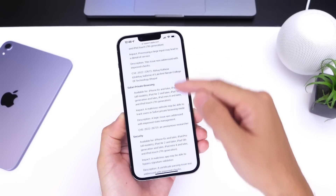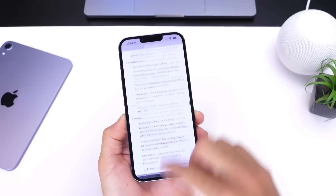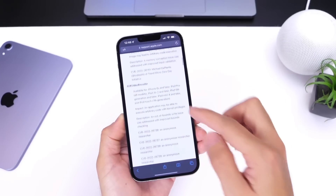I don't think I remember seeing such a big list of security patches as of right now with iOS 15.5 and iPadOS 15.5.